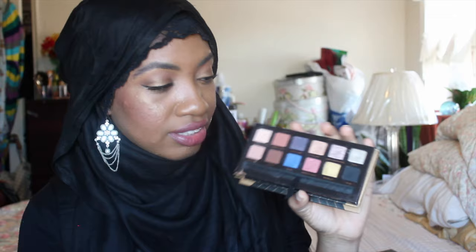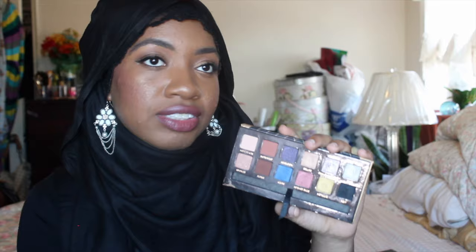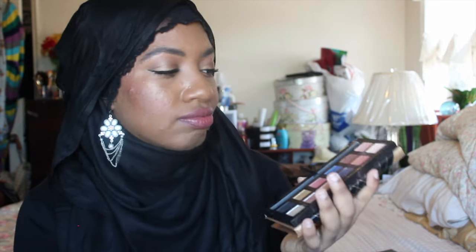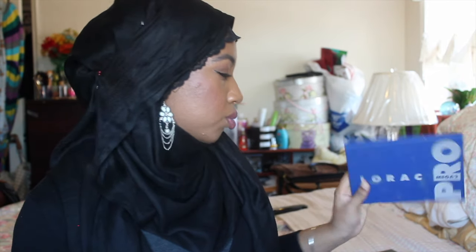Another one of my favorites is the Chateau Couture World Traveler Palette. It's my everyday, go-to, don't-feel-like-thinking eyeshadow palette. I'm not wearing those today — I'm wearing the Lorac Mega Pro 2.